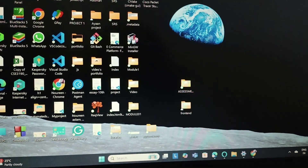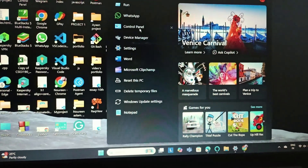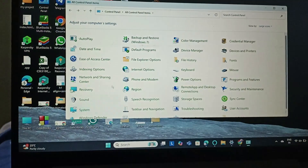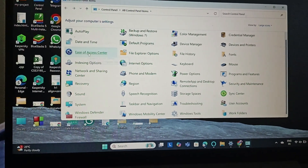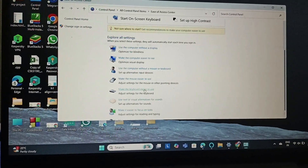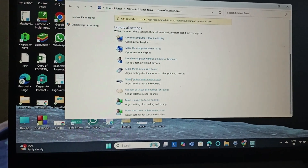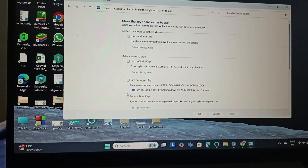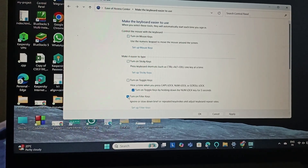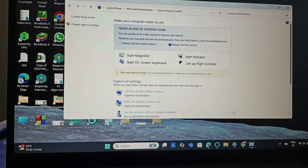The next fix is to turn off or disable the Filter Keys. Go to Control Panel, then Ease of Access Center, scroll down and go to 'Make the keyboard easier to use'. Click on it and turn off Filter Keys if it is checked, then click OK and apply.